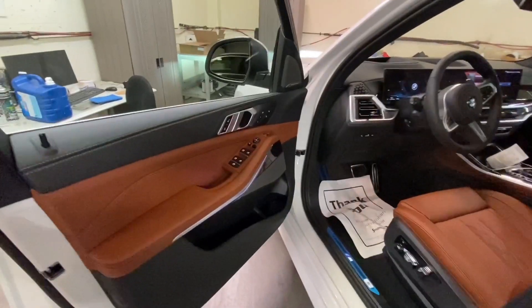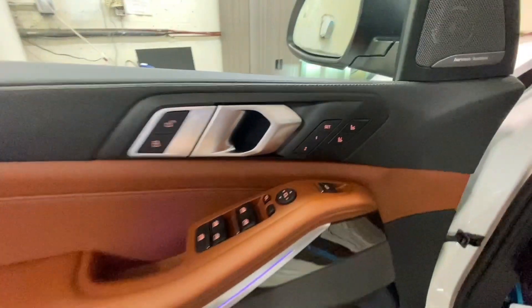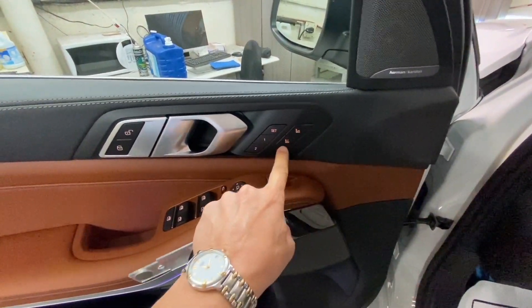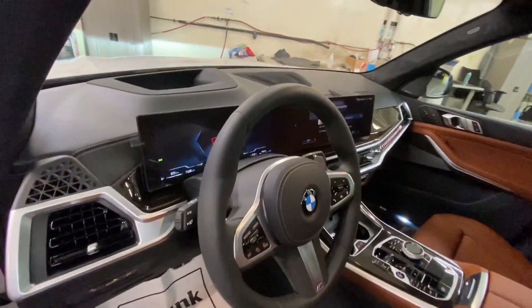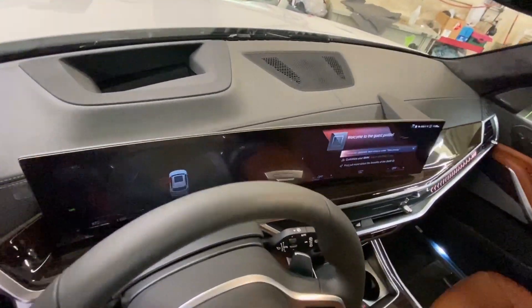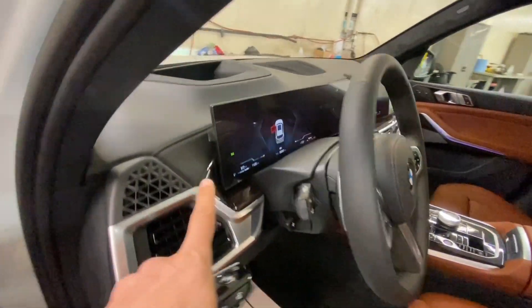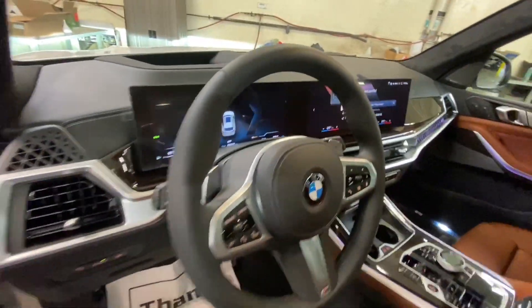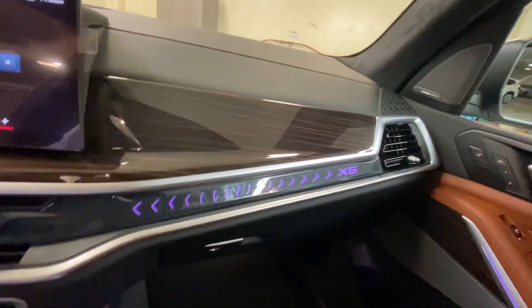Now we're going to show you the interior of the new X5 — what has changed and what hasn't. This particular car is a fully loaded Excellence Package, so it has massage for the driver and passenger, Harman Kardon sound system. As you can see, the whole dash has changed. We have the huge screen in the front, and the M badge right here all around.